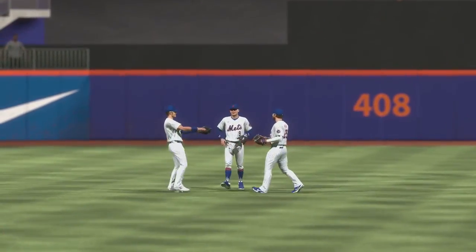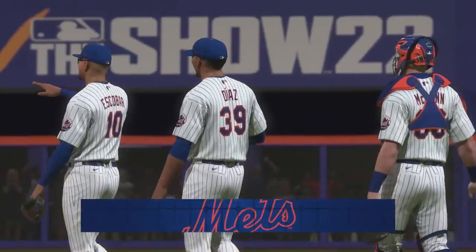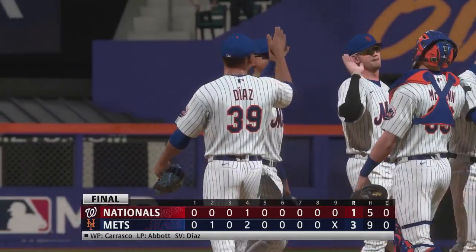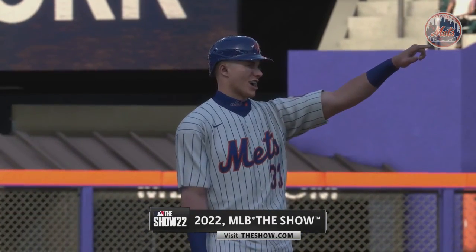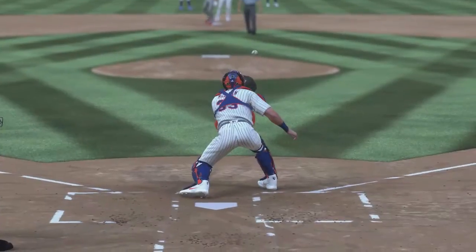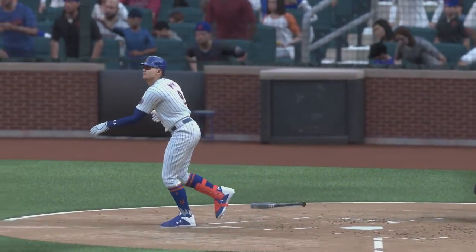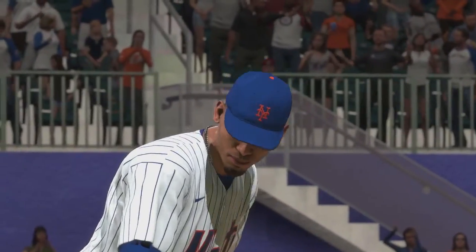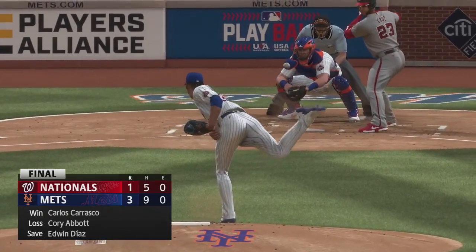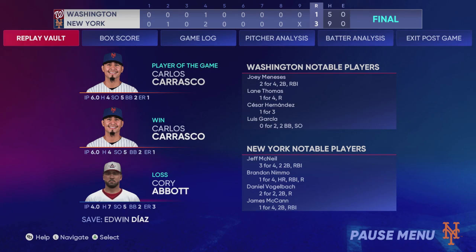Quick game. We were looking for a little bit more — it seemed at points the offenses were going to break out, but a total of four runs combined. Really good pitching and defense on both sides, just a couple of key swings making all the difference. Your final 3-1 for Chris Singleton and our entire outstanding crew here at MLB The Show. I'm John Shum, thanks for joining us. The final line score for this afternoon's ballgame: the victorious New York Mets, three runs on nine hits, no errors.